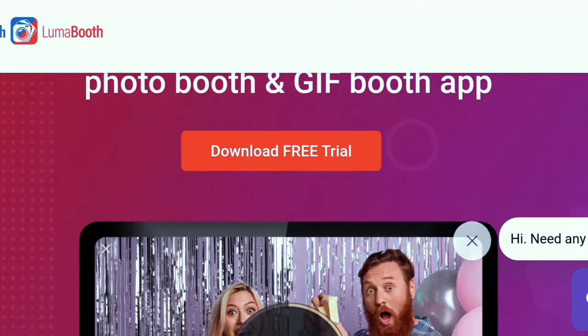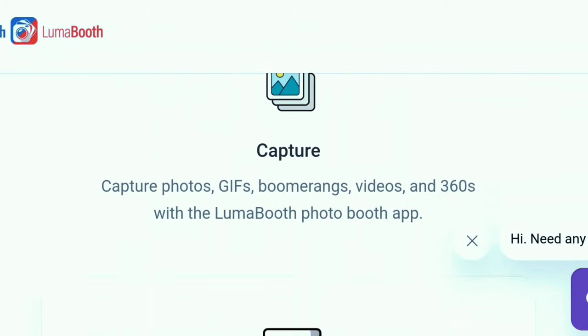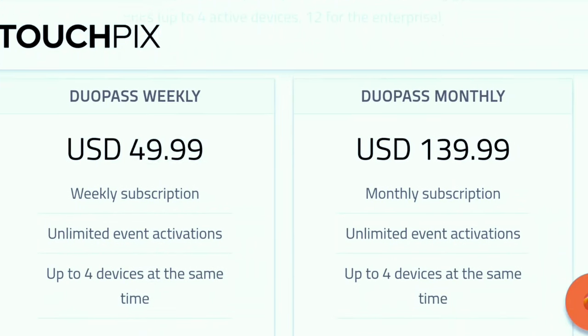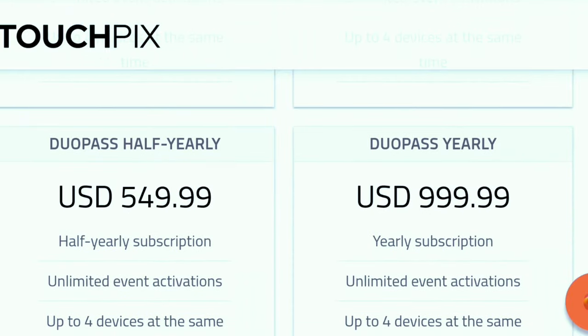You can charge extra for a backdrop if needed and expand from there. You'll need photo booth software — either LumaBoof or TouchPix. I like LumaBoof; it's only $20 a month and great if you're getting started on a low budget. TouchPix has cool AI effects — you can put people's body onto a Superman or change the background entirely. TouchPix is about $50 a week, $135 a month, or $999 a year.